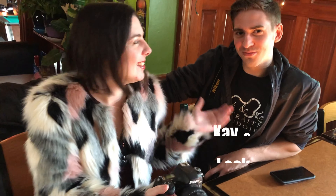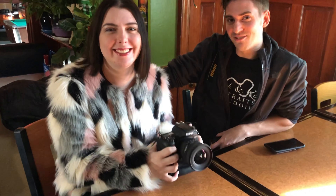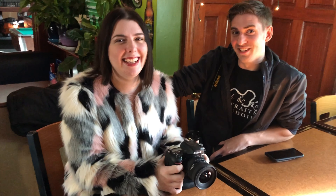Hi, I'm Kay, and this is Trevor. We're from Lock and Key Portraits and Boudoir, and we're here ready to take some pictures of the food that comes out. Are you gonna eat it too, or just take pictures? Oh, we're gonna eat it. All right, cool.